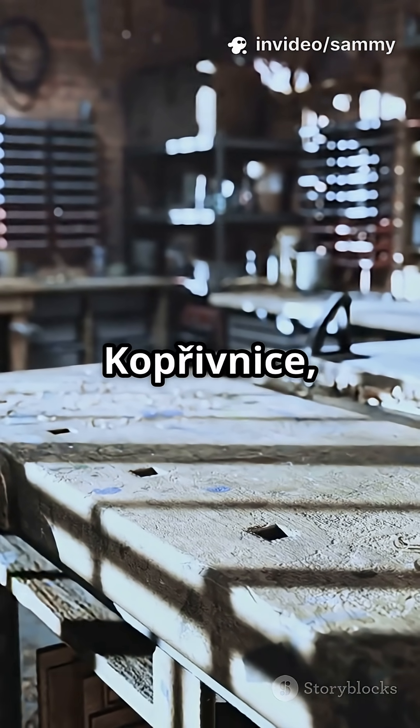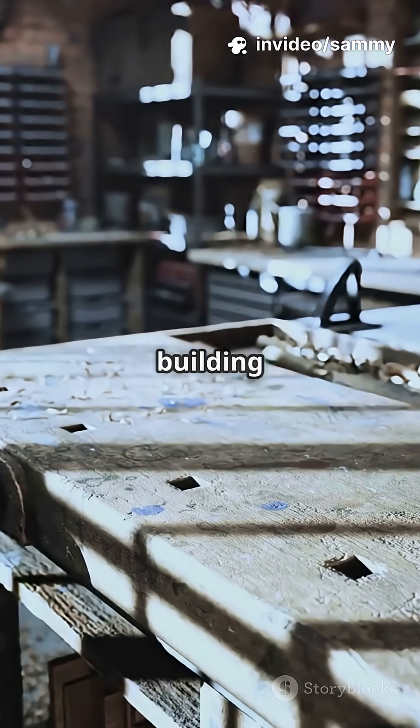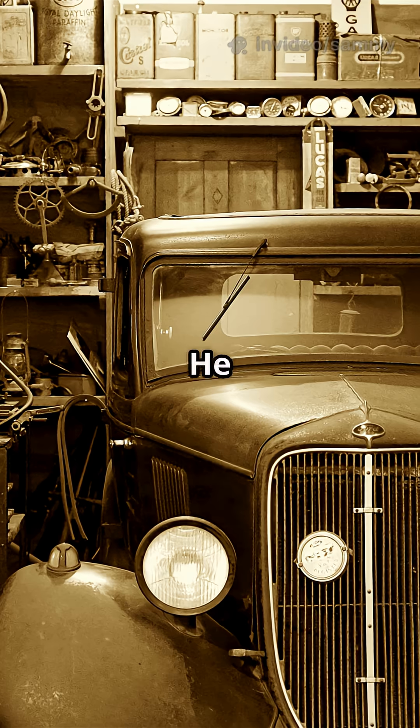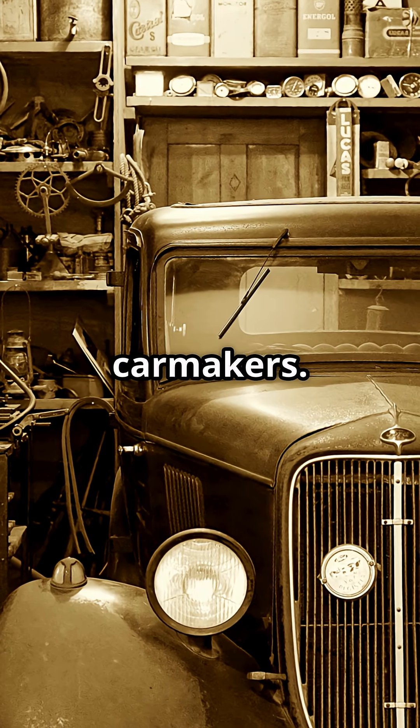In 1850, in the town of Koprivnice, Czech Republic, a man named Ignaz Šustala started building horse-drawn carriages. He had no idea he was laying the foundation for one of the world's oldest car makers.